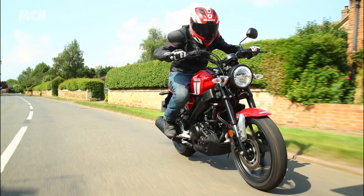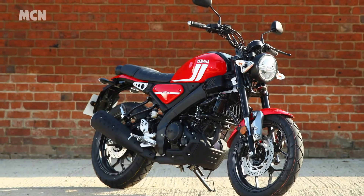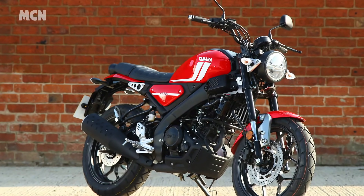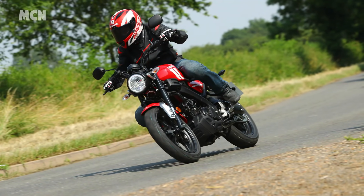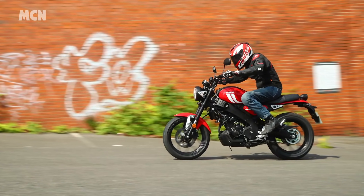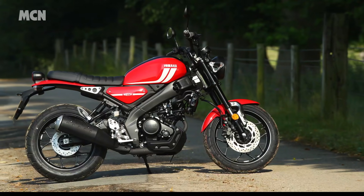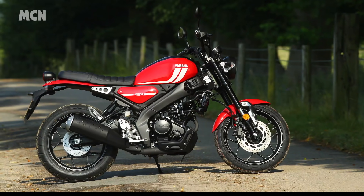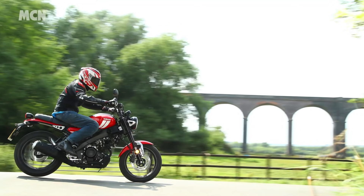Earlier this year, Yamaha announced a new baby retro called the XSR125 that combined grown-up styling with learner-legal power. We got our hands on one this week, and it didn't disappoint, earning 4 out of 5 stars overall. At £4,450, the new bike is a brilliant introduction to motorcycling for new riders, but would also make a trendy commuter for an experienced rider trundling in and out of the city.